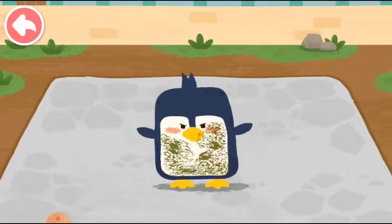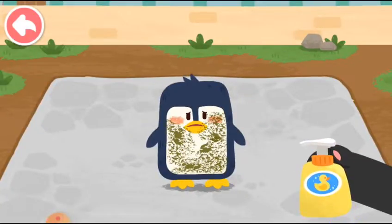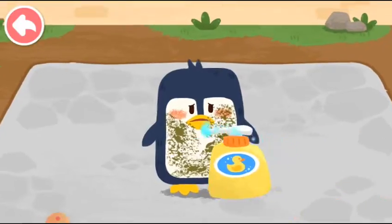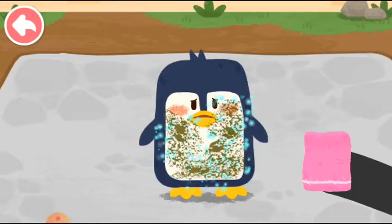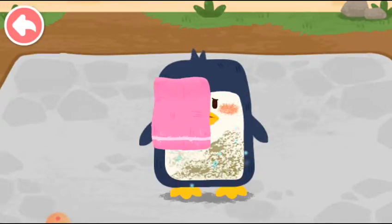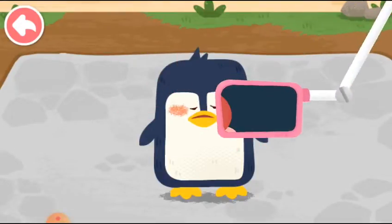There is an oil leakage on the sea! The penguin is covered in oil! Spray with detergent!